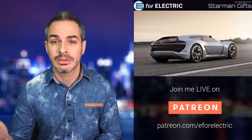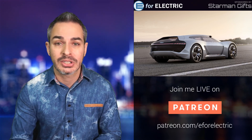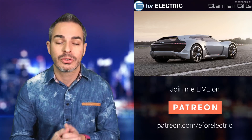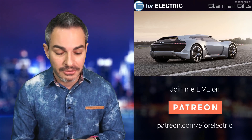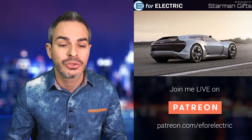Then there are the production numbers. Tesla is going to be making thousands of Roadsters, whereas this looks like it's going to be a limited edition run. Some people will love that exclusivity and go for the PB18. Others will say they want the more affordable option — and quote-unquote affordable, a quarter million dollars is still pretty reasonable for this type of car — and go for the Tesla Roadster.